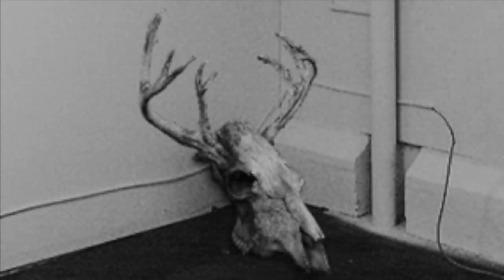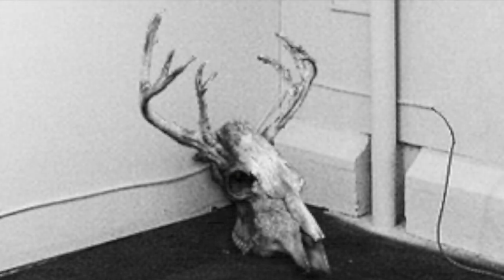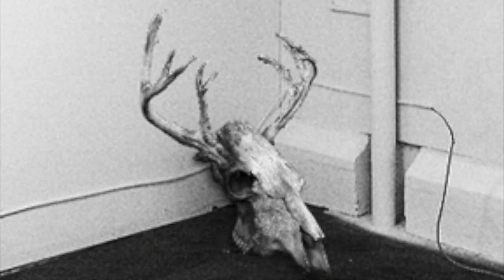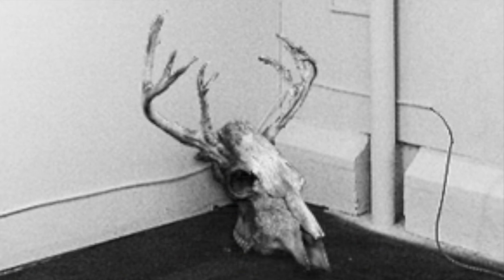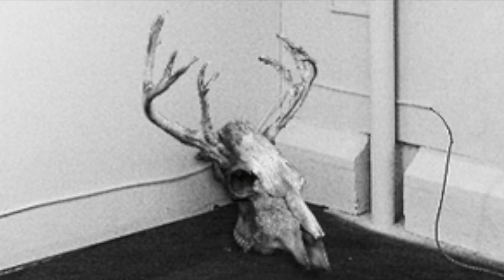Description: SCP-323 is the skull of an unidentified cervid, measuring 55 cm long, 27 cm wide, and 31 cm tall, with a pair of antlers measuring 35 cm tall and 46 cm from tip to tip, growing from the left and right sides of SCP-323.